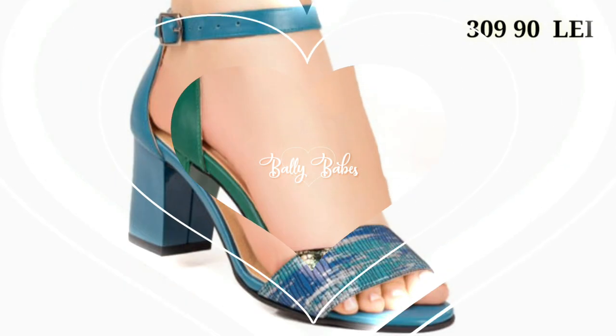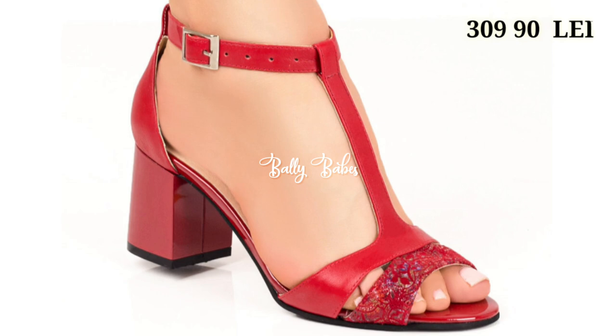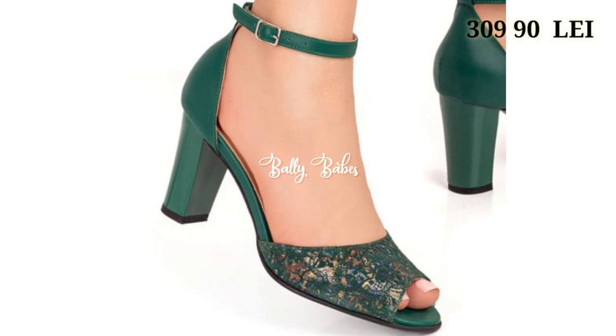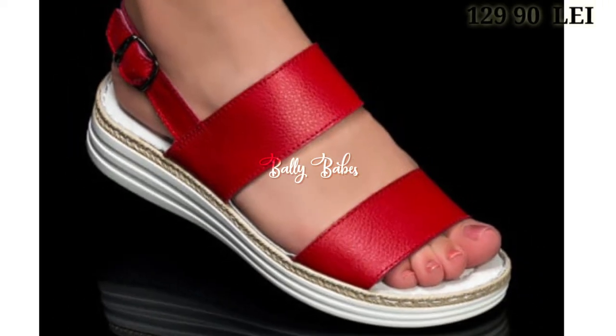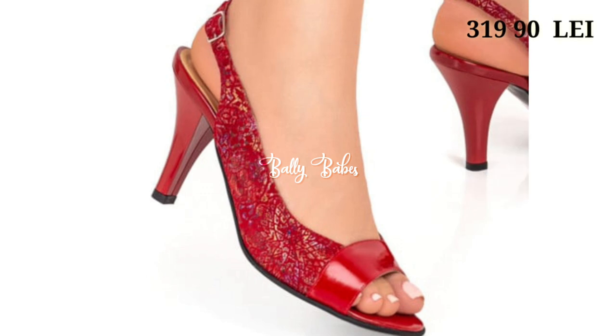Hello everyone, welcome back to our channel Belly Babes, where you get the brand new footwear collection. If you are visiting our channel for the first time, make sure you subscribe and press the bell icon to get the latest notifications. In this video, we're going to show you the lowest price footwear collection with the very best quality. All of these are totally amazing, and price is the main highlight of this video.